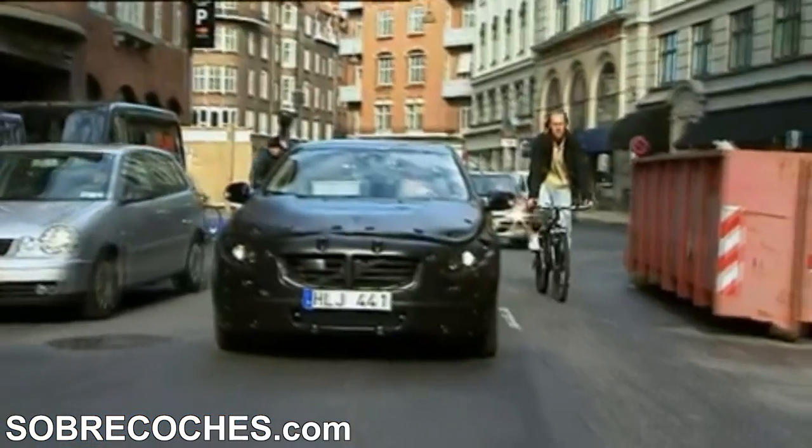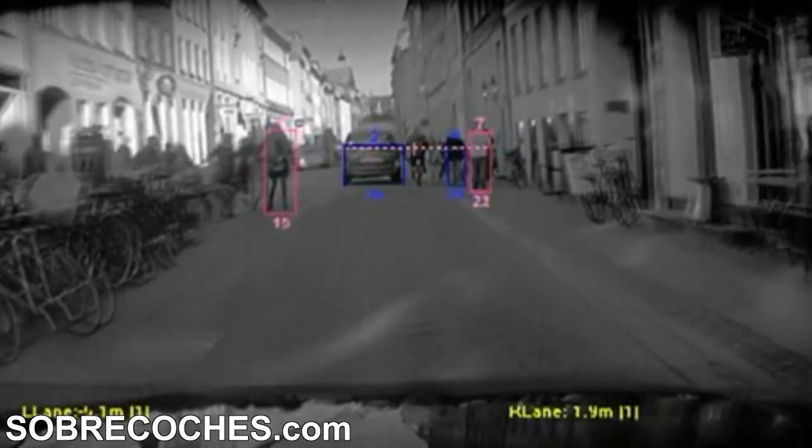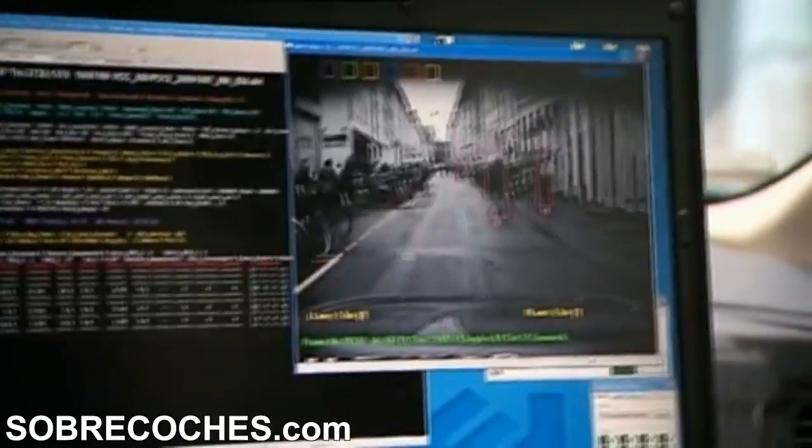Collision warning with full auto-brake and pedestrian detection will be introduced together with the new S60 at some stage during 2010. This is a revolutionary technique that automatically determines if there are pedestrians in front of the car. Should the driver not notice the danger for any reason, the car will then brake automatically.